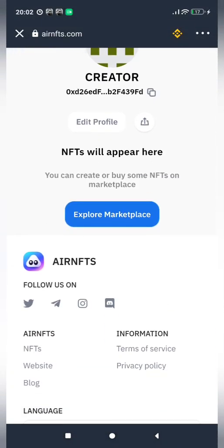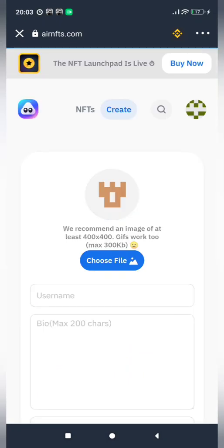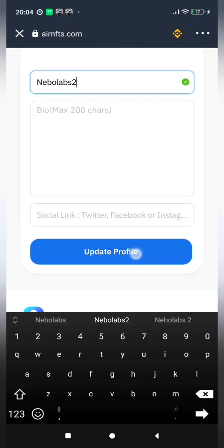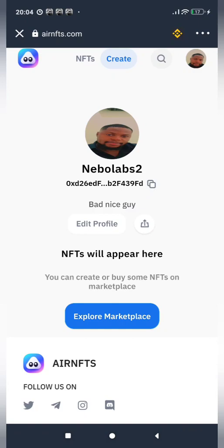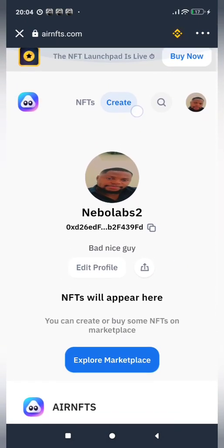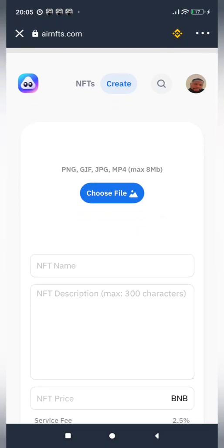I'll go back to my Trust Wallet and enter my password again. The platform is asking me to edit my profile, so let me quickly do that — I'll use a picture from my library. Now the next thing is to create an NFT, so I'll click on the Create button. This is the procedure to mint an NFT — to turn an image into a non-fungible token. I'll click on Choose File.